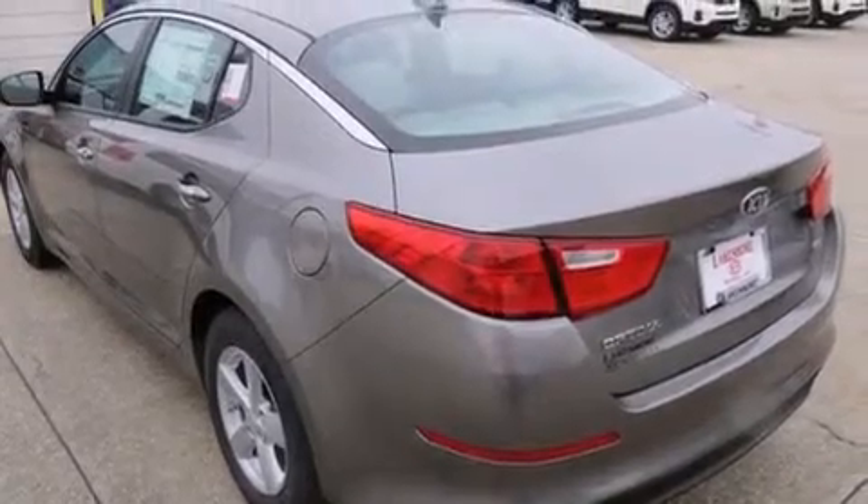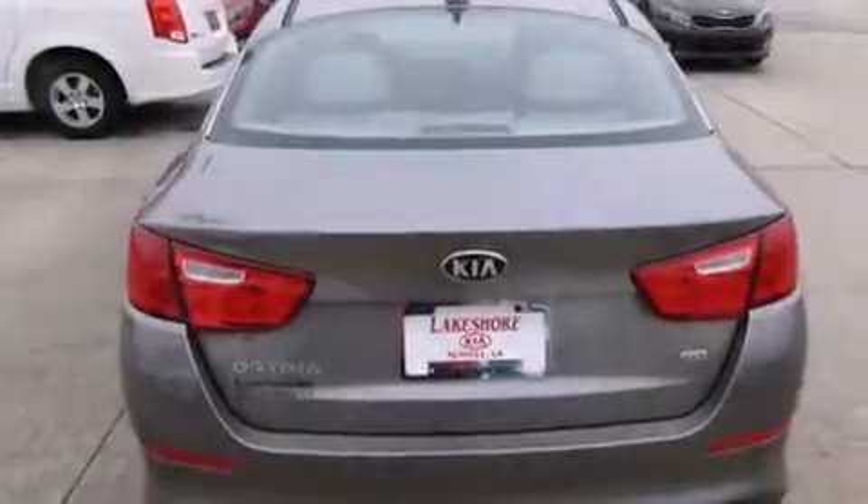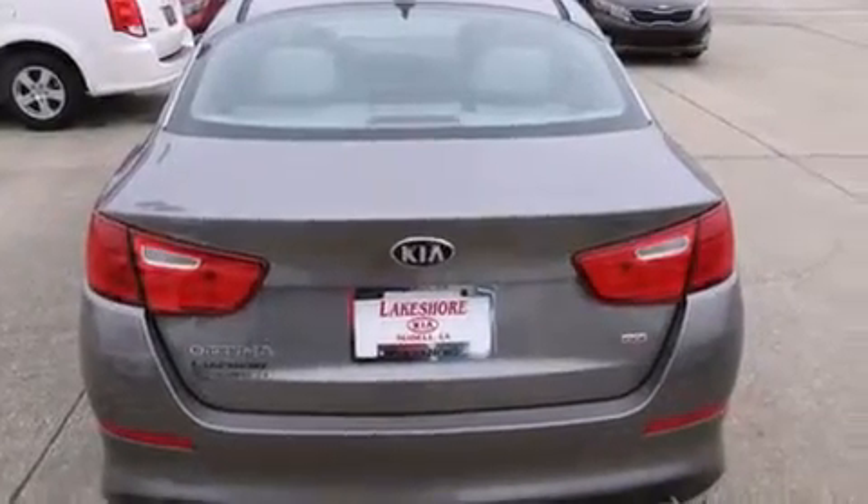Features include air conditioning, cruise control, full power accessories, a CD player, a driver airbag, a rear window defroster, fog lamps, a traction control system, a keyless entry system, and alloy wheels.